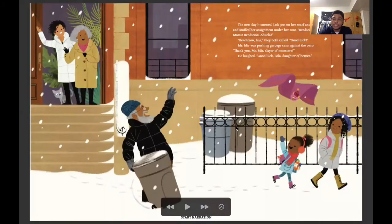The next day it snowed. John interjects: Oh, I'm from Massachusetts — it snows all the time. Lola put on her scarf and boots and stuffed her assignment under her coat. Bendición mami, bendición abuela. John says: I say that to my parents every time I leave the house — it's a sign of respect in our culture. It means blessing mami, blessing abuela — you give your blessing to your family before you go anywhere. Bendición, hija, they both called. Good luck. Mr. Mir was pushing garbage cans against the curb. Thank you, Mr. Mir, slayer of monsters! He laughed. Good luck, Lola, daughter of heroes.